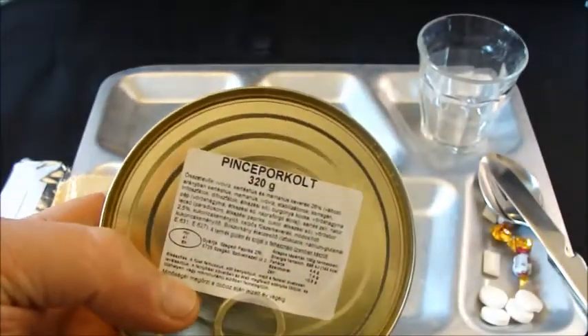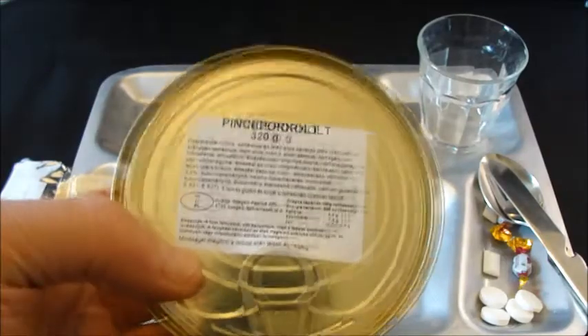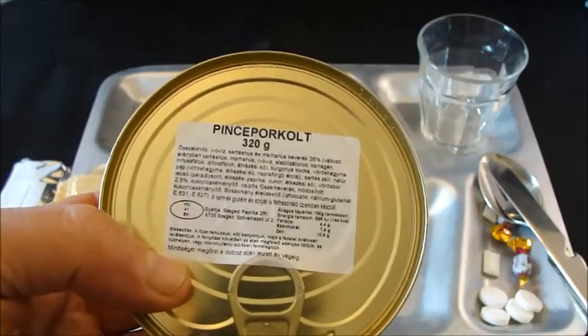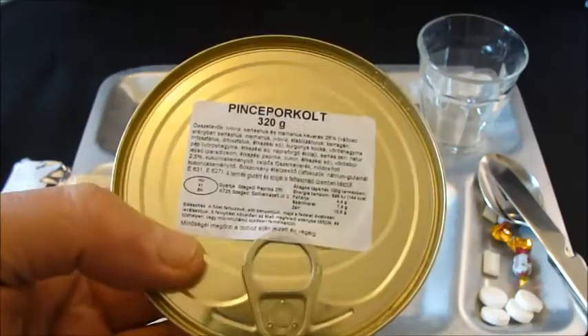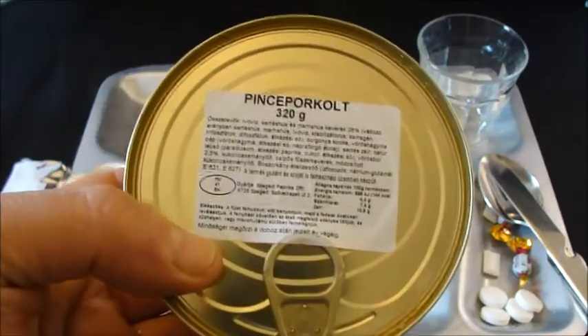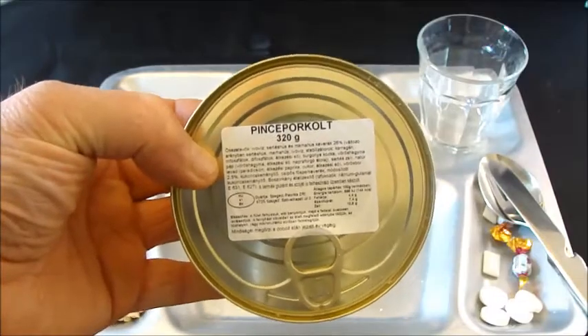My translator says this is cellar stew. Apparently it's pork with tomatoes, sweet peppers, sugar, salt, red wine, sweet spicy dumplings, cornstarch, walnuts, potatoes and onions. It's got some sodium glutamate in there of course.